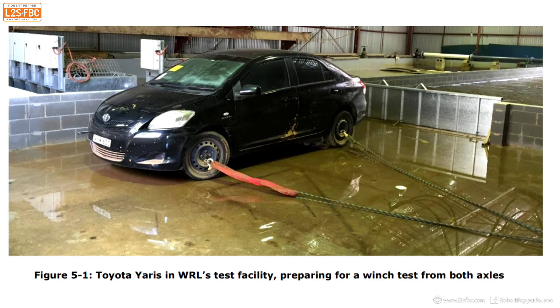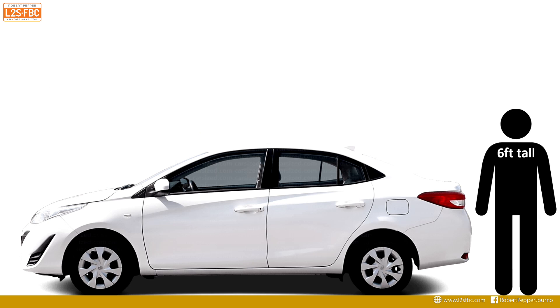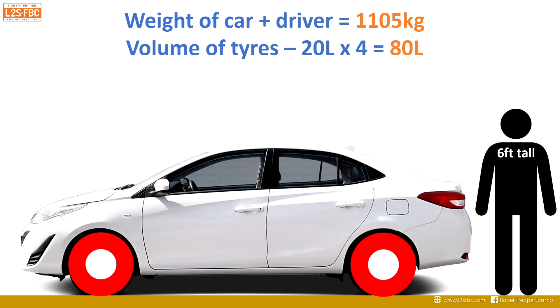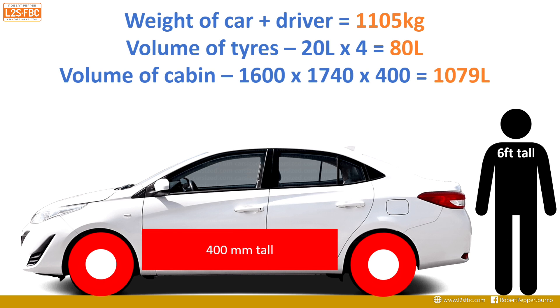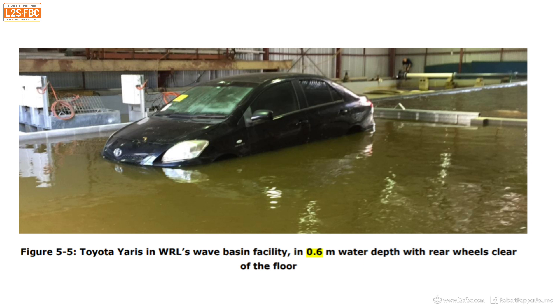Here's what they did: they submerged a car in water and found it actually floated at about 0.6 metres — 600 millimetres — with both rear wheels clear of the floor. Working backwards: the car's weight with driver is 1,105 kilograms, tyre volume is approximately 80 litres, and the cabin section volume is around 1,079 litres. Combined, that's 1,160 litres — more than needed to float the car — and that cabin section sits 200mm off the ground, giving a total of 600mm water depth, exactly what they found.